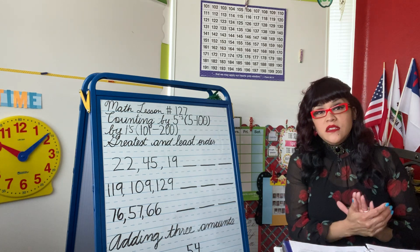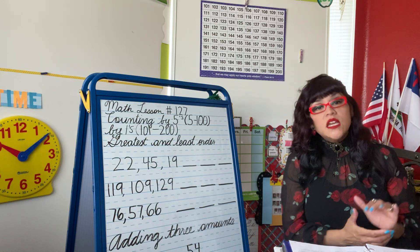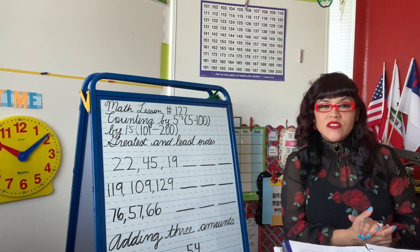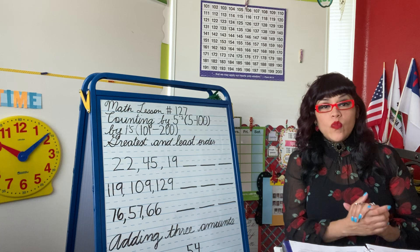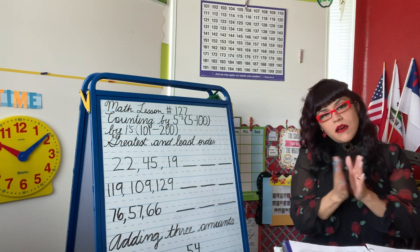Five, ten, fifteen, twenty, twenty-five, thirty, thirty-five, forty, forty-five, fifty, fifty-five, sixty, sixty-five, seventy, seventy-five, eighty, eighty-five, ninety, ninety-five, one hundred. Give yourselves a round of applause!